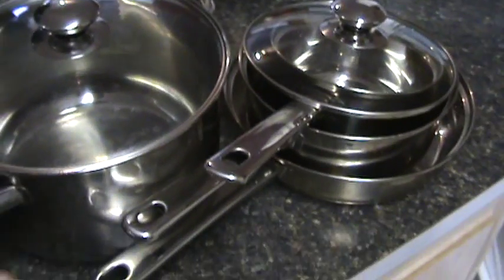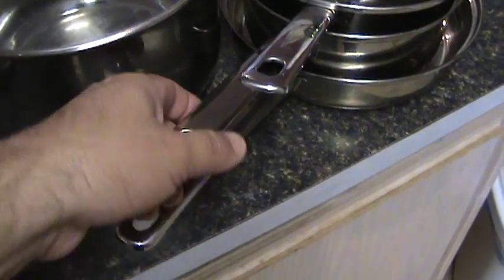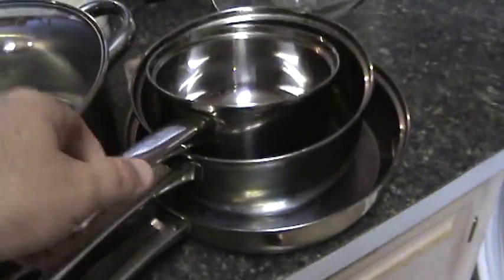I picked this setup up for $24 at Walmart on clearance. It comes with a stainless pan, a pot, a smaller pot, and two lids.